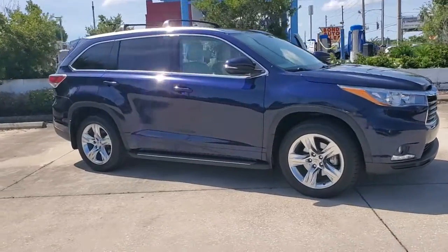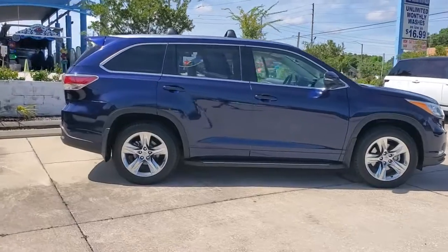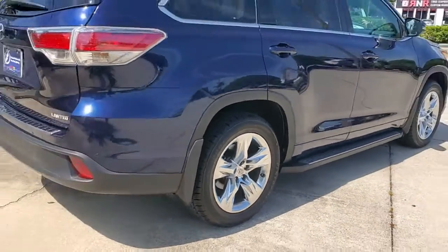Get into the 2015 Toyota Highlander. This vehicle still has fewer than 70,000 miles on the clock, so it won't last long. Here's a sleek and sporty Toyota Highlander your family will love.